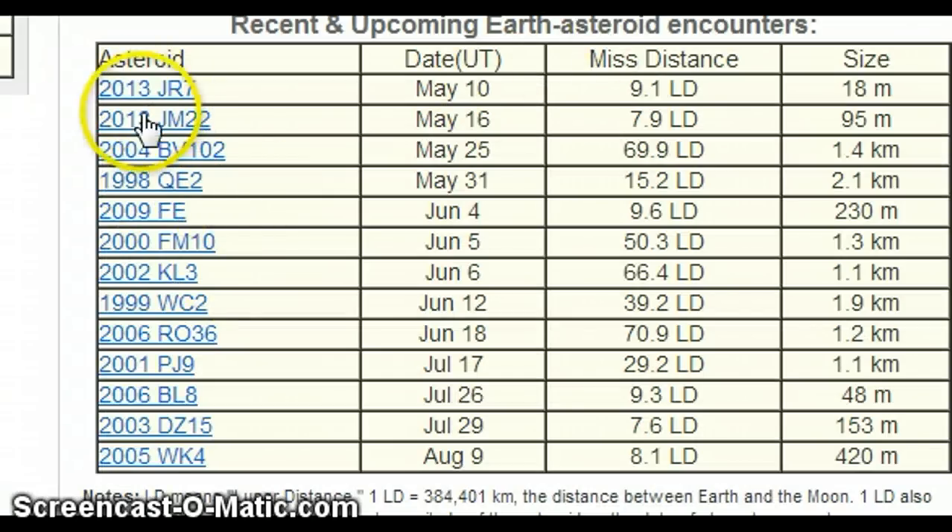As you can see here on spaceweather.com, 2013 JM22 today has a lunar distance of 7.9, and it's a 2013 rock so they don't know much about it. Keep an eye out on it. Also, 2013 JR7 came in on a close approach on May 10th at a lunar distance of 9.1 lunar distances.